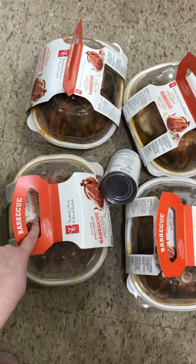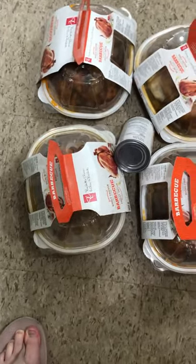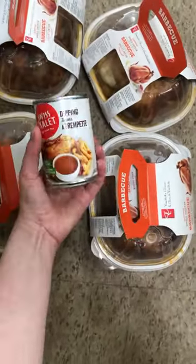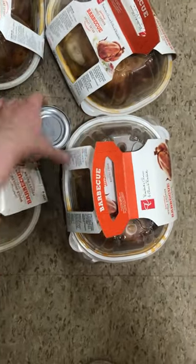The first one we're going to have for lunch today with some coleslaw, baguette, and some potato wedges on the side. The next one tomorrow we're going to warm up in the oven and have it with some Swiss chalet dipping sauce and some side dishes, of course.